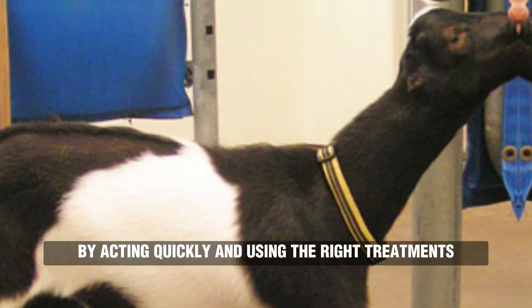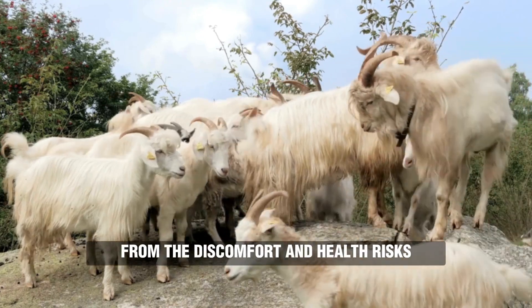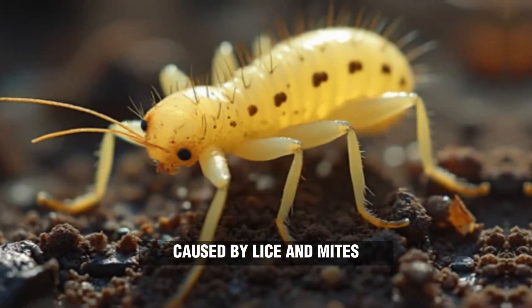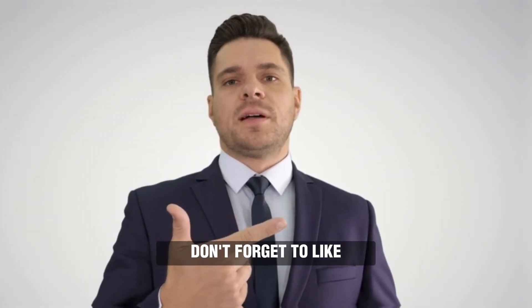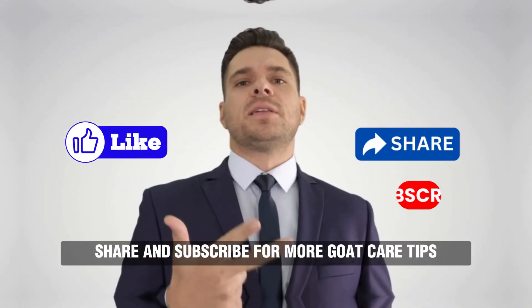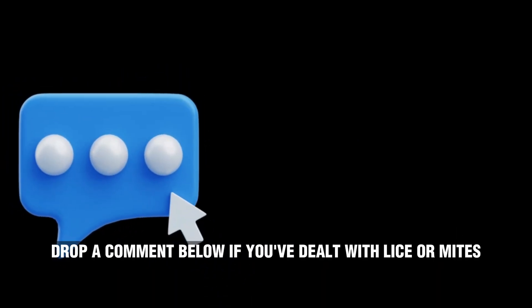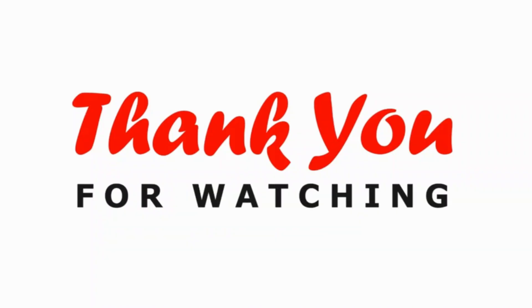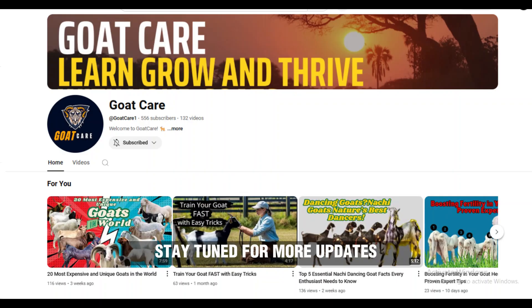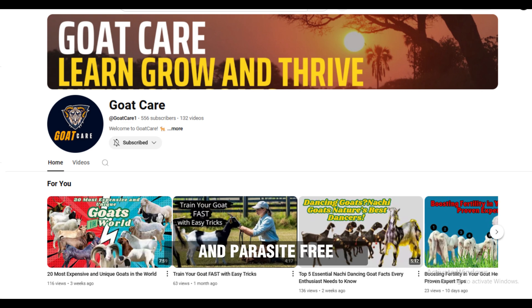By acting quickly and using the right treatments, you can protect your goats from the discomfort and health risks caused by lice and mites. If you found this video helpful, don't forget to like, share, and subscribe for more goat care tips. Drop a comment below if you've dealt with lice or mites — we'd love to hear your story. Thanks for watching. Stay tuned for more updates and tips on keeping your goats healthy and parasite-free.